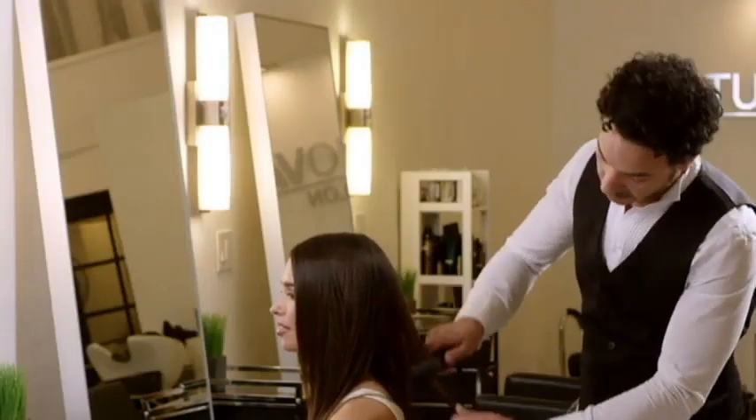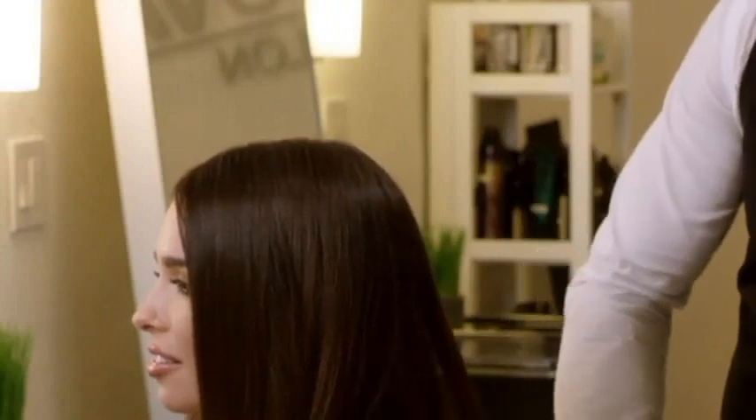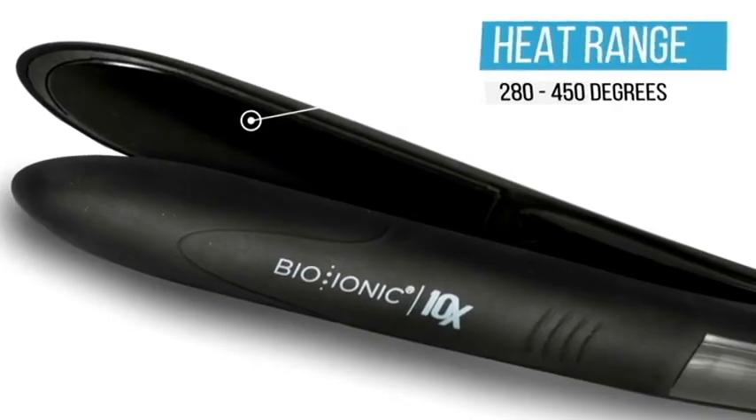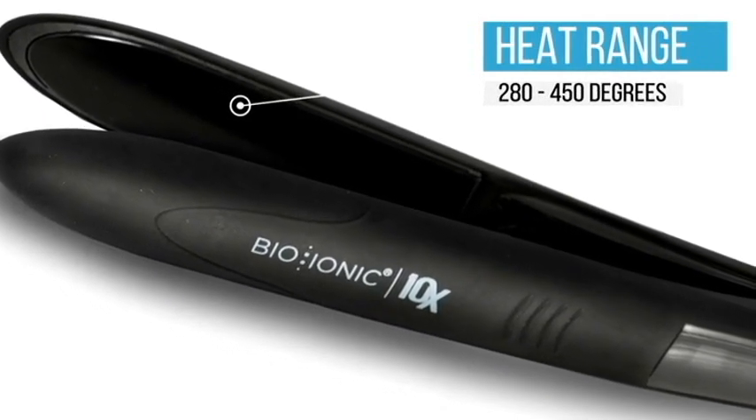As it glides through the hair, it micro-polishes the outside cuticle of the hair to give you luster, shine, and smoothness that's unparalleled in half the time. This iron is perfect for all hair types. With its digital temperature control and heat range from 280 to 450 degrees, it can tackle even the toughest hair.